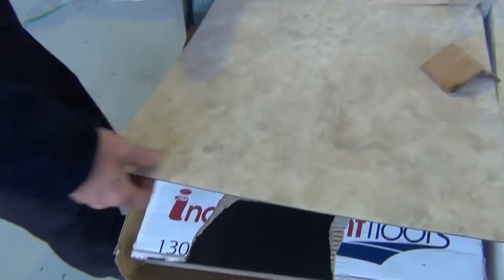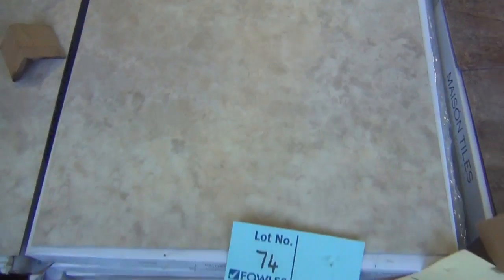Two and a half metre wide vinyl there in that ship lap beach look - that sells for around about $20 a metre. I've got these vinyl tiles here - they've been here for a couple of weeks now so I'm actually going to clear these out from as low as $6 a square metre. Good quantities, really good serviceable colours - they'll be out the door.